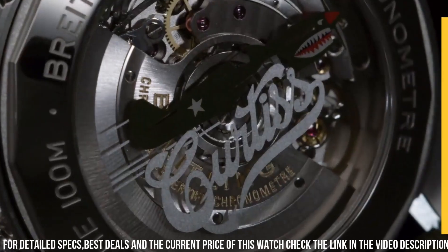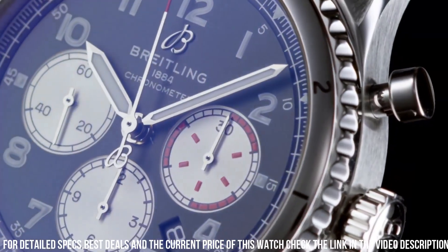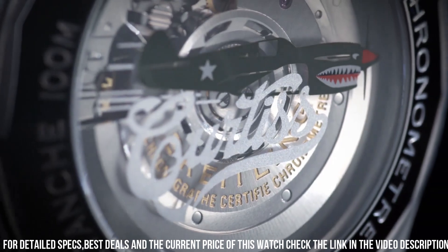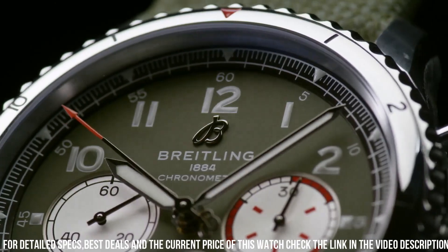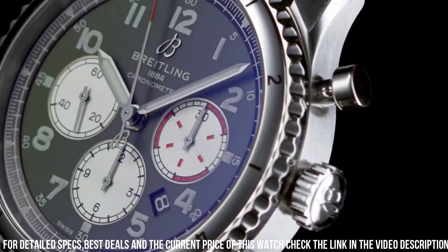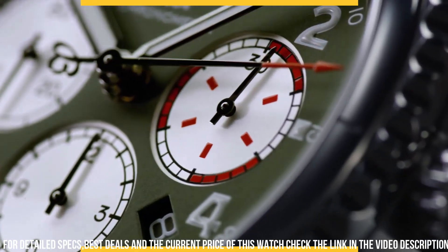Equipped with a reliable automatic movement, it ensures precision and accuracy. The Aviator 8 Curtiss Warhawk honors the iconic Curtiss P-40 Warhawk aircraft, capturing the essence of aviation's golden age. With its comfortable strap, it's a versatile companion for both aviation enthusiasts and watch collectors.